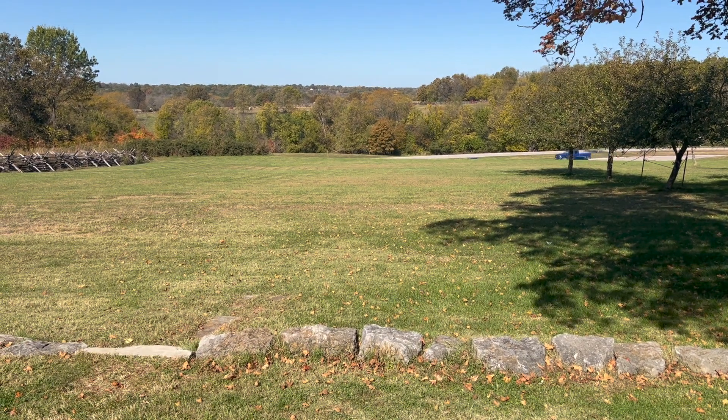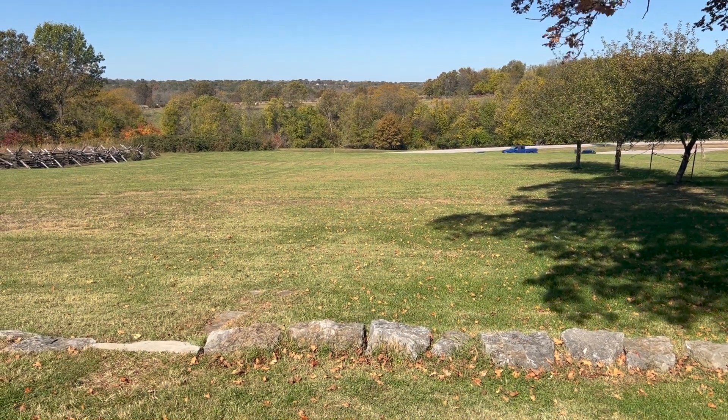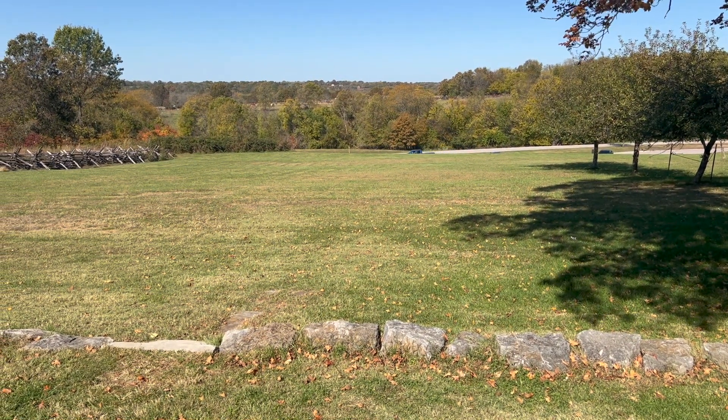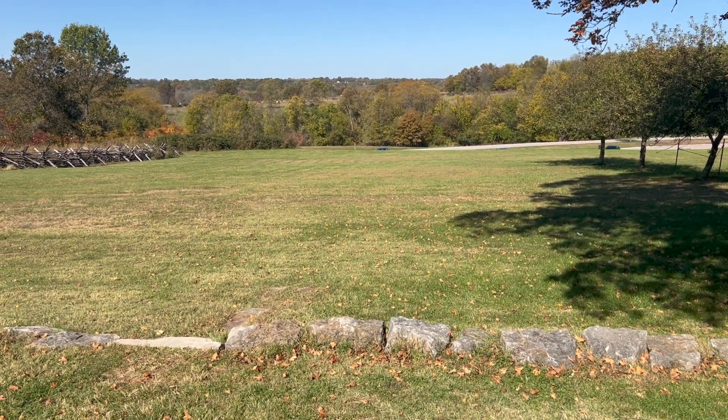That's a little bit of what happened here and what the Ray House's significance is to the Battle of Wilson's Creek during the Civil War.